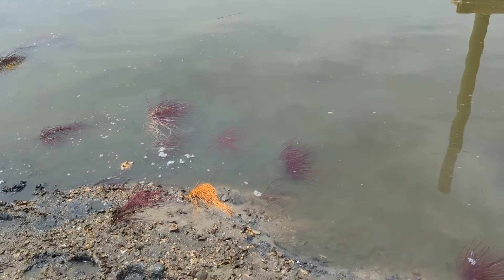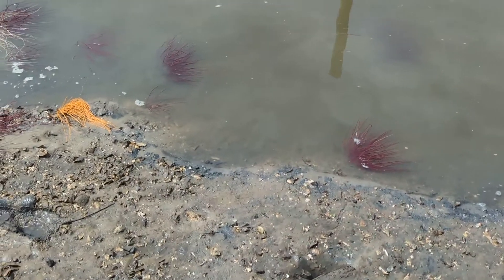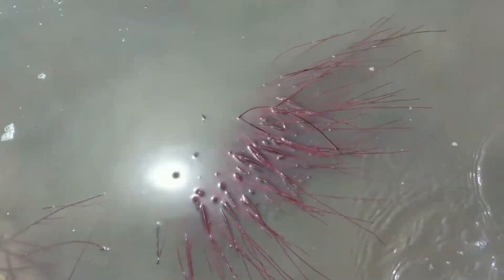Sea whips are just absolutely incredible. It's kind of a soft coral and they're cnidarians, but sea whip is just kind of a neat name for it. And they come in a variety of colors. And I'm going to come in here and have a look.